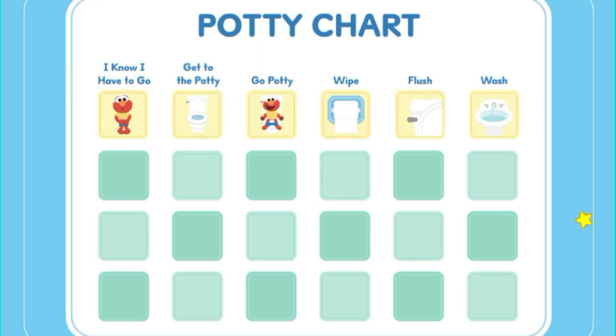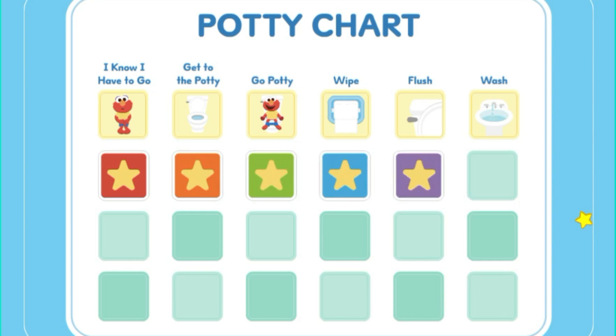Way to go! You did all the potty steps! I know I have to go! Get to the potty! Go potty! Wipe! Flush! Wash! Let's practice some more!